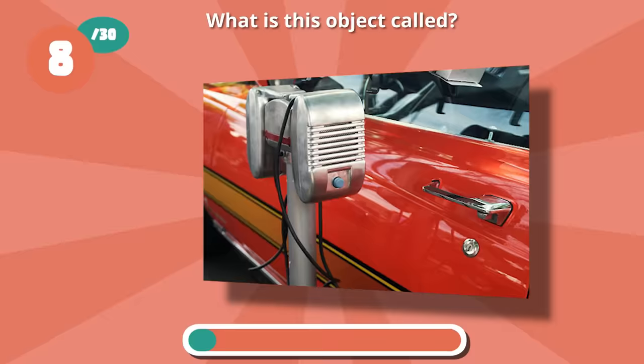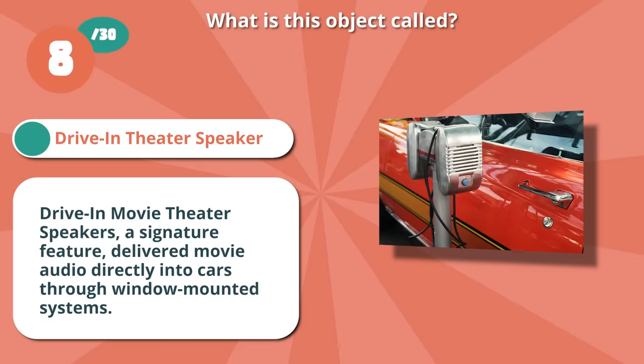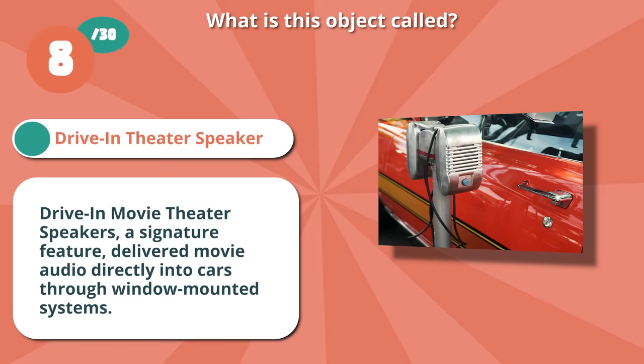Nailed it with drive-in movie theater speaker. Drive-in movie theater speakers, a signature feature, delivered movie audio directly into cars through window-mounted systems.